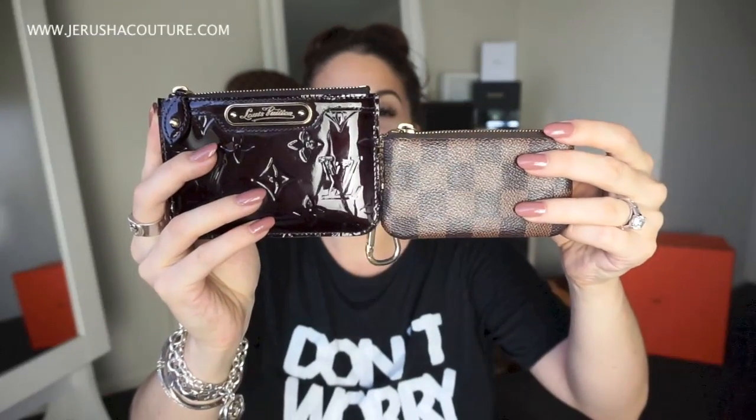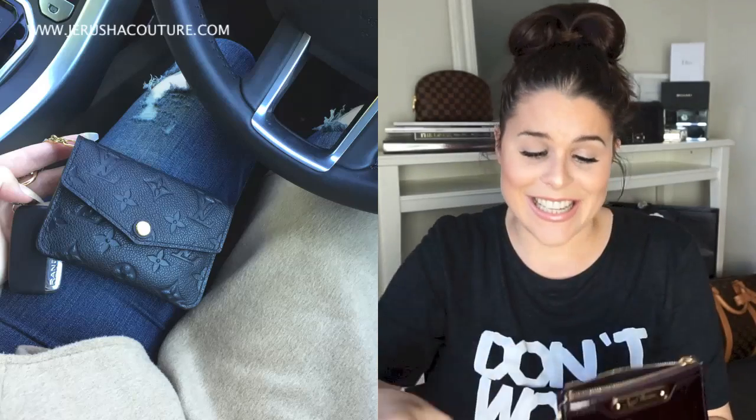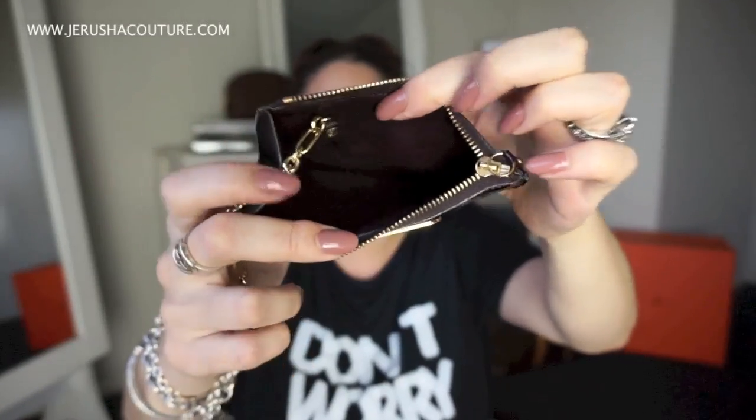This is my Vernis Clé — I showed it in one of my last videos. It is bigger than the original Clé, which is why I'm showing it separately. The Vernis is bigger, the Epi is bigger, and the Empreinte is a lot bigger with a flap. These can easily be used as mini wallets. It has a great space, the mouth opens really wide, one slip pocket on the back for most-used cards, and you can put cash, coins, and attach keys.